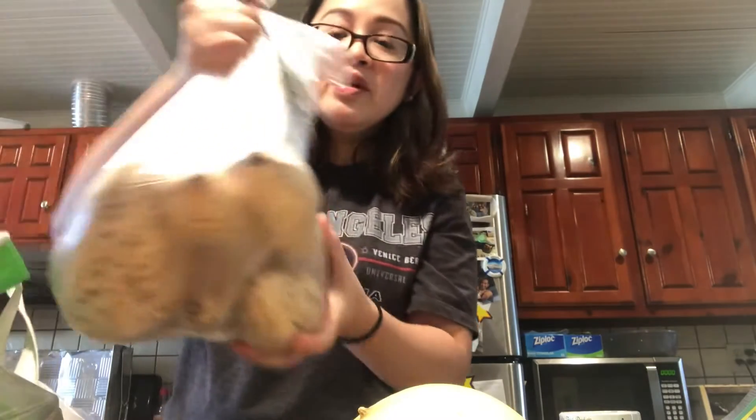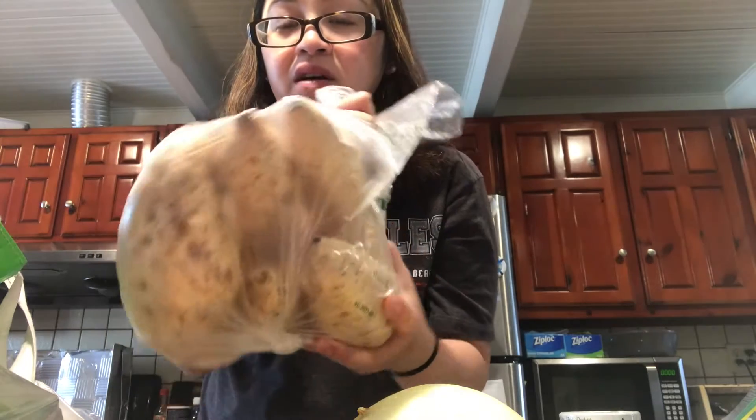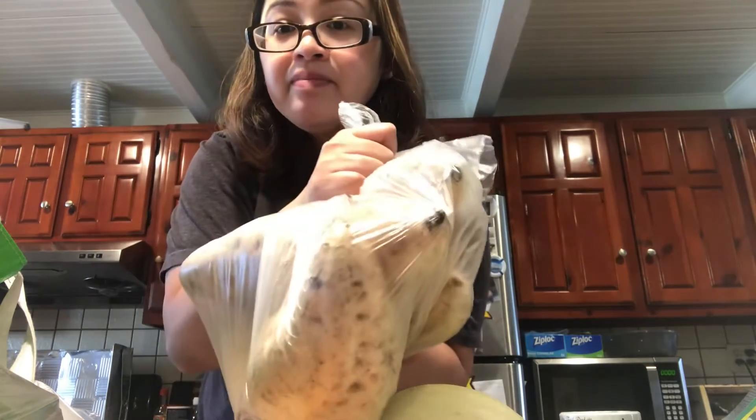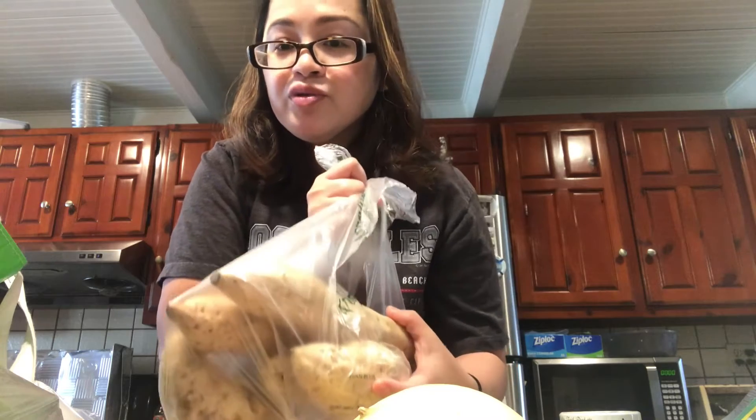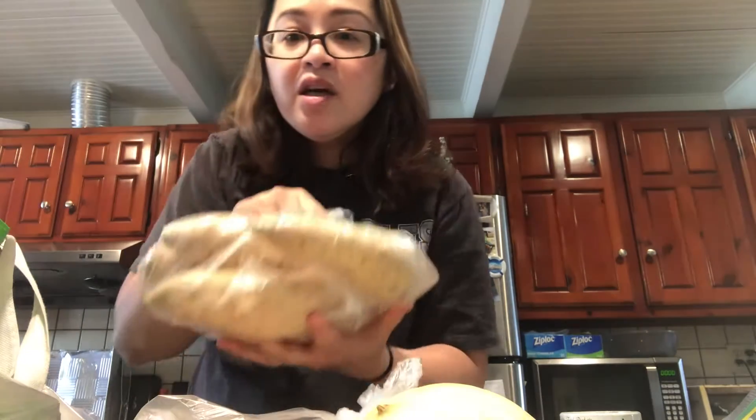My favorite — this is taro, or like a Japanese purple yam. It's really good. You can boil it or fry it, and if you don't add sugar it's even sweeter. So good. We have two bags of it — the other one we're going to give to our family friend.